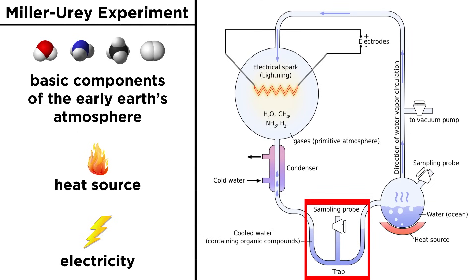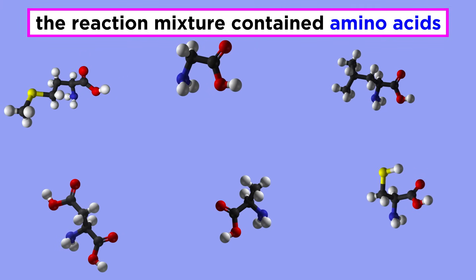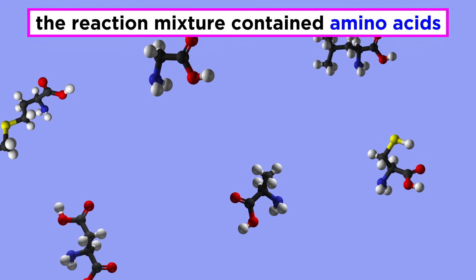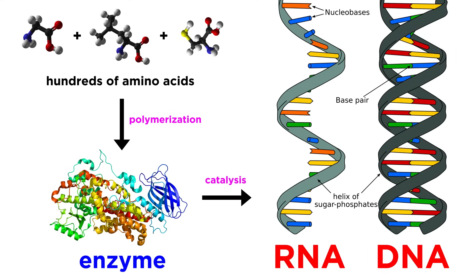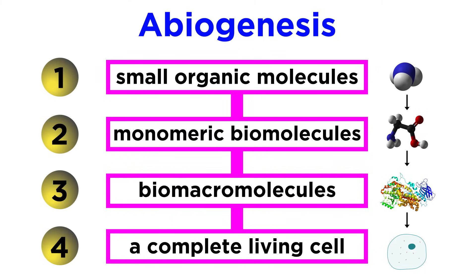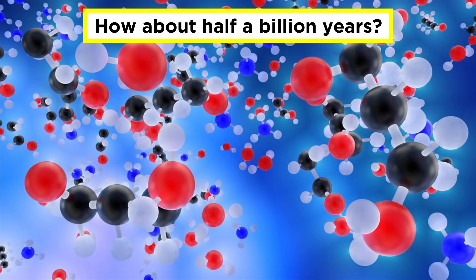After about a week, they found that the reaction mixture contained a number of different amino acids, which, as we remember from biochemistry, are the building blocks of proteins. Since proteins include enzymes, which catalyze the formation of nucleic acids like RNA and DNA, this offered good evidence that it is indeed possible that the basic materials needed for life could have been generated spontaneously. Furthermore, this experiment was only a week long, so half a billion years of molecules sloshing around in the primordial soup could conceivably produce much more impressive results.